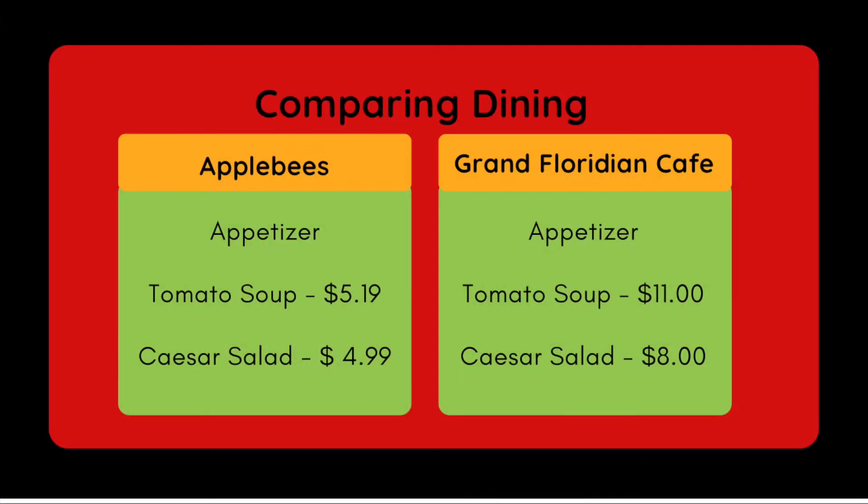Starting with the appetizer — it was kind of hard to find comparable options between Applebee's and the Grand Floridian Cafe. I picked the tomato soup and the Caesar salad options. Applebee's comes out at about half the cost of Grand Floridian Cafe for both. Not everyone is going to order a super salad, but there wasn't really anything more comparable, so I looked at a bunch of Disney resorts to find the best food price comparison.